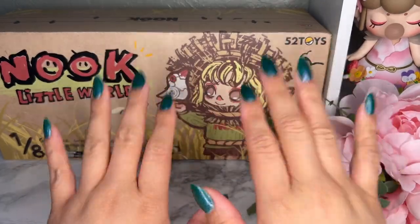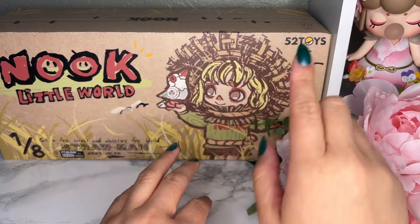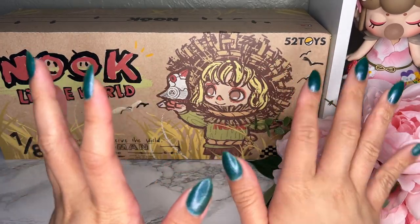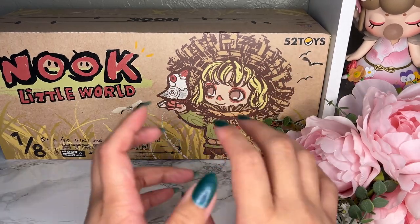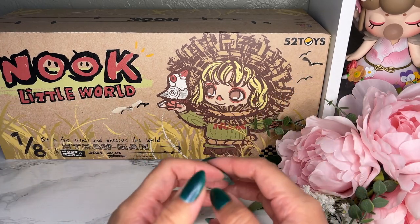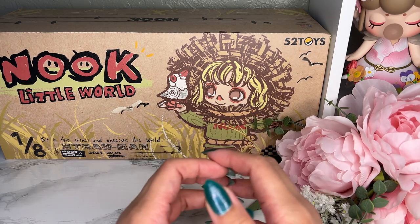Hi guys, so today we have something new to the channel — this is Nook. He is by 52 Toys. There is a story with Nook: he is a quiet, introverted and sensitive boy, but he has a genius creative mind. His mind is filled with all sorts of imaginative thoughts. He enjoys staying in quiet corners, observing the world, and he buries his head in notebooks doodling and turning his ideas into various crafts to accompany himself.